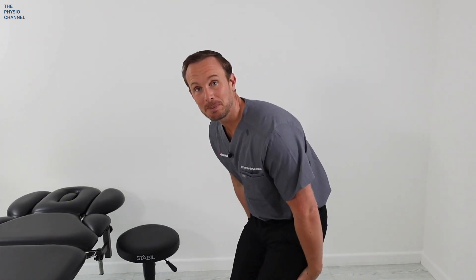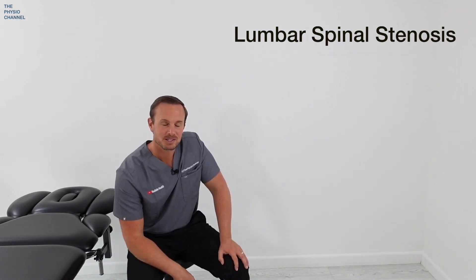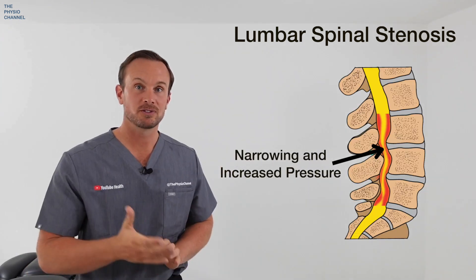If you keep getting buttock or leg pain on both sides, which forces you to stop walking, but you find relief when you sit down and lean forwards like this, then this is the video for you. The condition we're talking about is lumbar spinal stenosis, a common issue as we age. The condition is caused by narrowing in the lower spine, which puts pressure on the nerves which travel to your legs.